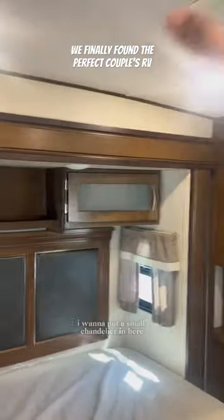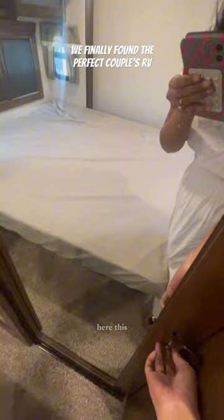We want a small chandelier in here, and we're gonna change the mattress so that we have more space. This is the walk-in closet — look how big and spacious that is!